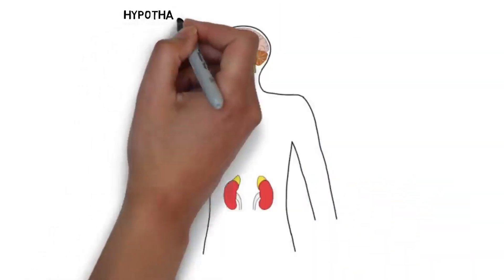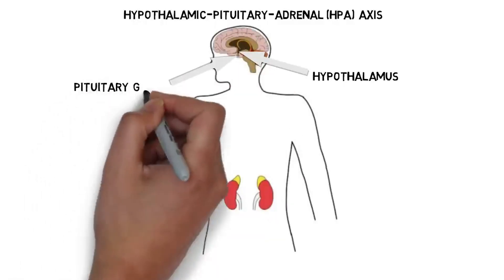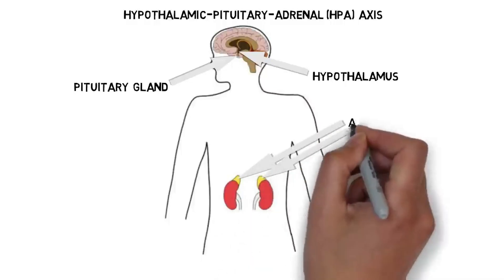The hypothalamic-pituitary-adrenal, or HPA, axis is best known for its role in our body's reaction to stress. The HPA axis includes hormone-secreting glands from the nervous and endocrine systems: the hypothalamus, pituitary gland, and adrenal glands. The hypothalamus controls the release of hormones from the pituitary gland, which can release hormones into the bloodstream to reach a variety of targets. In the case of the HPA axis, hormones released from the pituitary gland travel to the kidneys and influence secretion of hormones from the adrenal glands, which sit on top of the kidneys.